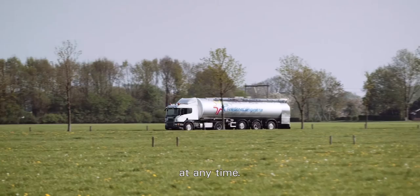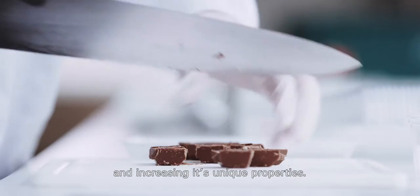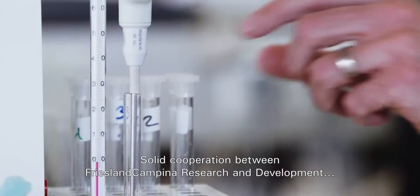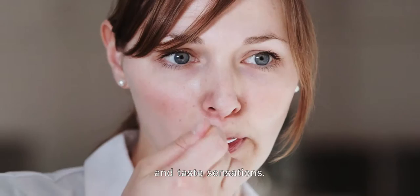Every year, we invest in getting more out of butter and increasing its unique properties. We meet with customers, inventors and scientists daily, in an attempt to incorporate new ideas and concepts into our production. Solid cooperation between FrieslandCampina Research and Development and reputable universities is constantly resulting in new food concepts, textures and taste sensations. Our butter has infinite applications, and we look each and every day to new possibilities.